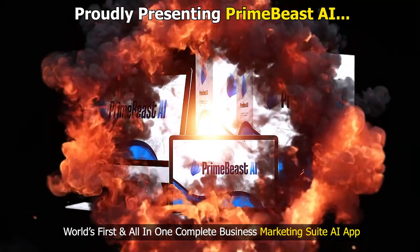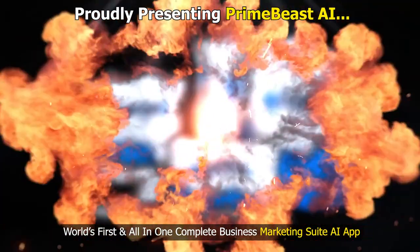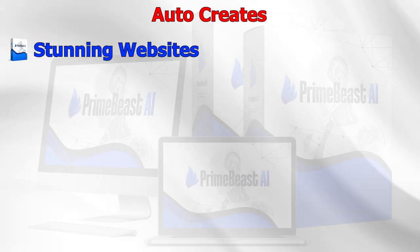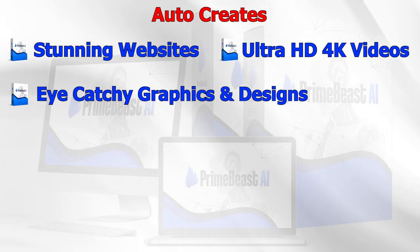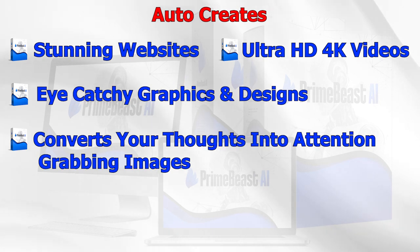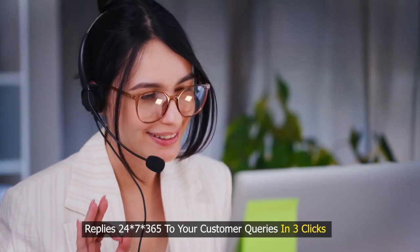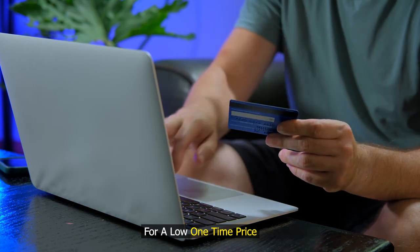Proudly presenting Prime Beast AI — the world's first and all-in-one complete business marketing suite AI app. It auto-creates stunning websites, Ultra HD 4K videos, eye-catchy graphics and designs, converts your thoughts into attention-grabbing images, creates 100% Google-friendly marketing content, replies 24x7, 365 to your customer queries — all in three clicks for a low one-time price.